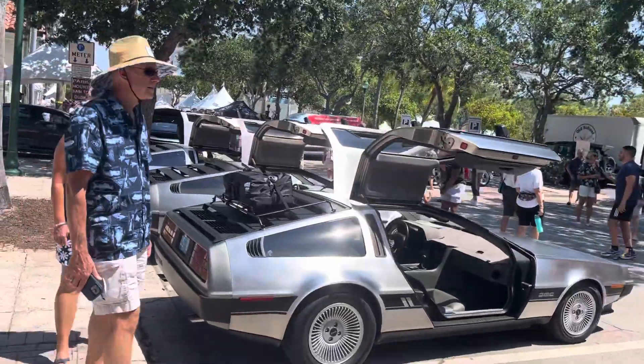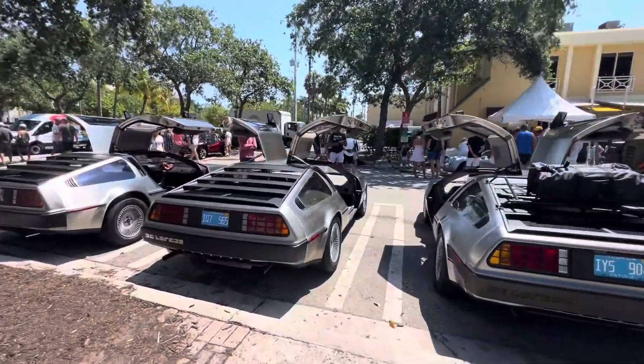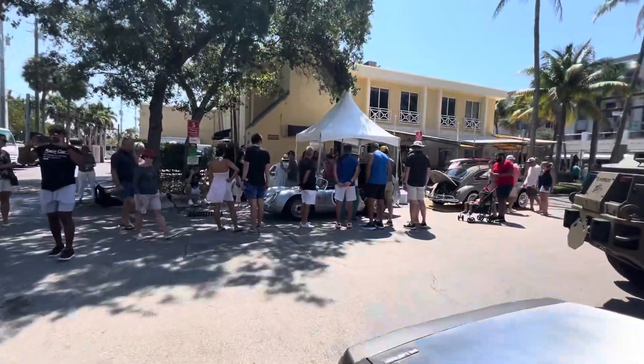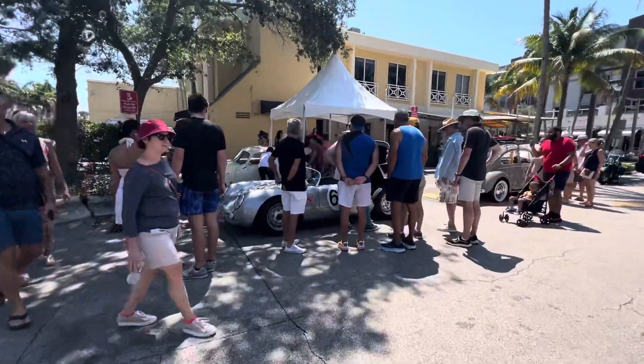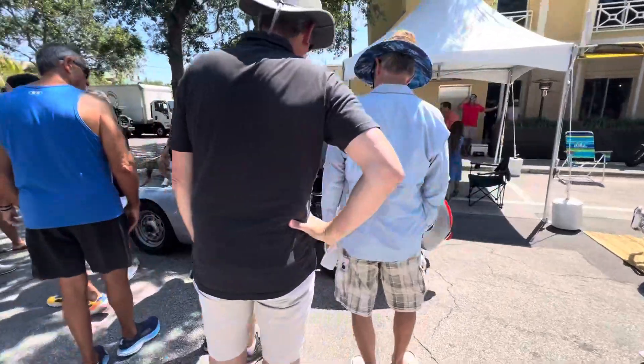How often do you see three DeLoreans in a row? And the Porsche 550 — downhill with the tailwinds.